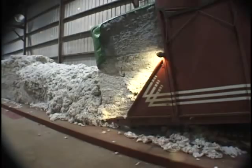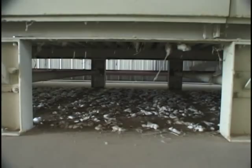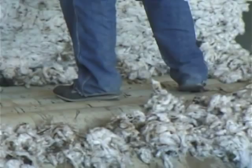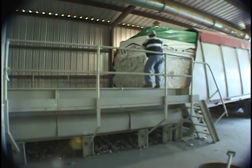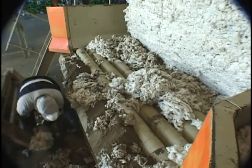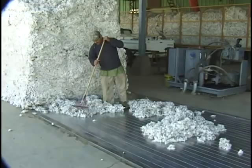With roller beds, loose cotton falls through the system, causing cleanup problems and creating a fire hazard. Employees are presented with numerous hazards and must work in precarious positions while unloading modules onto a roller bed conveyor. Cleaning up loose cotton around a roller bed is more strenuous and time-consuming. Walk-in floor systems provide a safer and cleaner alternative.